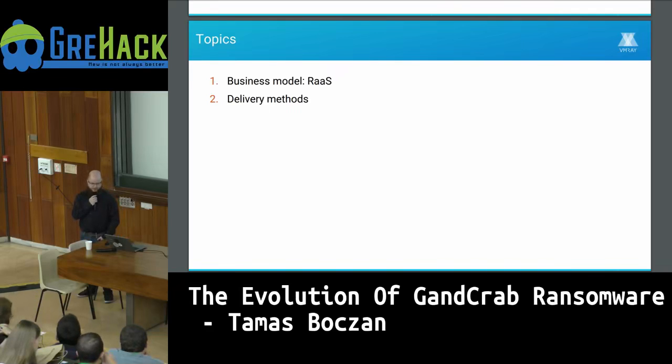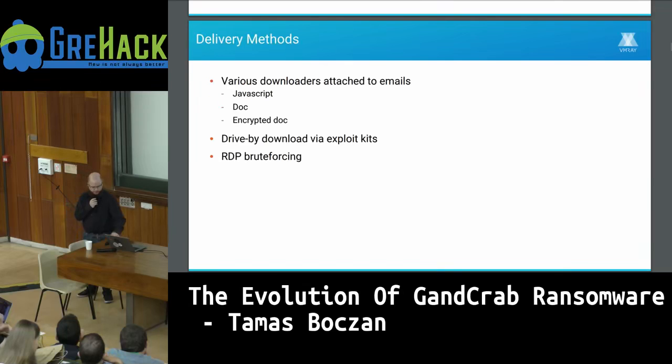The next topic is delivery methods. The attacker has the malware but needs a way to get it to the victim machine reliably. These delivery methods are achieved through alliances — the malware authors don't create the delivery methods themselves; those are created by other developers they form alliances with. The most common way to deliver it was via email attachments, using various downloaders in JavaScript, .doc, sometimes encrypted docs, or other ways to download the .exe.